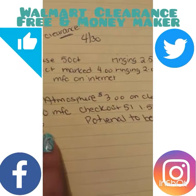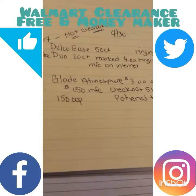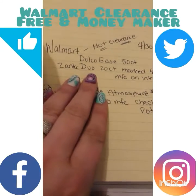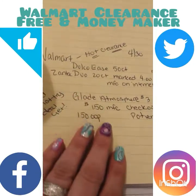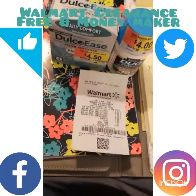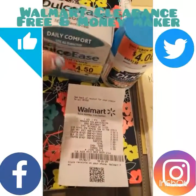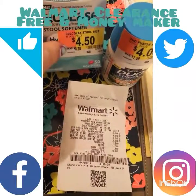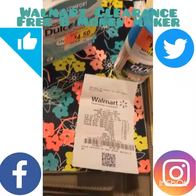I'm going to go back tomorrow — they had quite a bit left. I wanted to show you guys to check out your medicine clearance because they have totally separate clearance sections. You could potentially get these two items for free or super cheap. This is a 50-count — that's excellent at $2.50, even marked at $4.50 is good since it's regularly almost nine bucks.